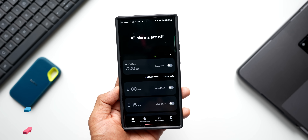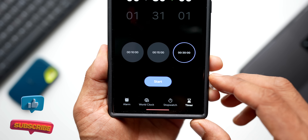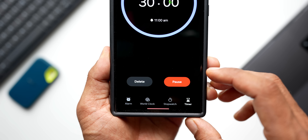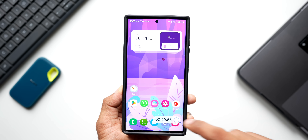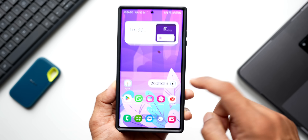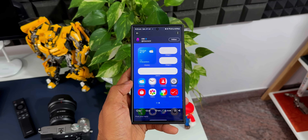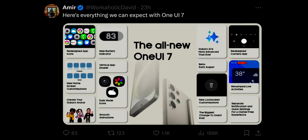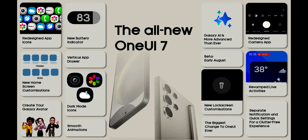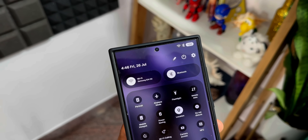These are some of the leaked features and changes of One UI 7.0. The first One UI 7.0 beta is expected to hit markets in China, Germany, India, Poland, Republic of Korea, the United Kingdom, and the United States — and this may happen this month, August 2024. As soon as we get the first beta, I will come up with videos showing you the latest new features and changes, so stay tuned. Be sure to subscribe and give this video a like if you find it useful. Thanks for watching — my name is Salian, signing off, cheers, bye bye.